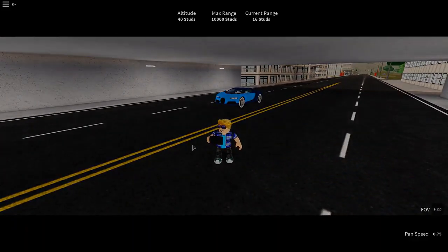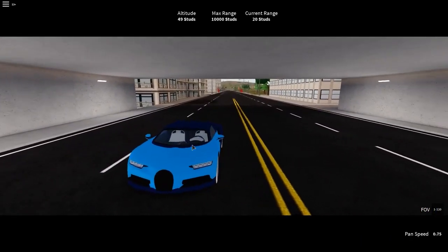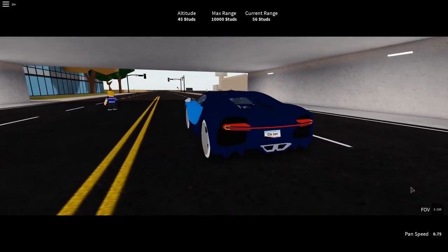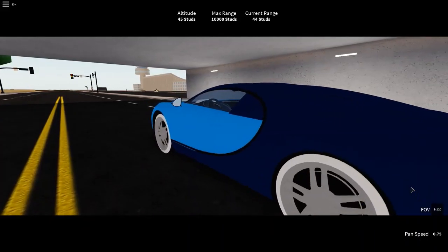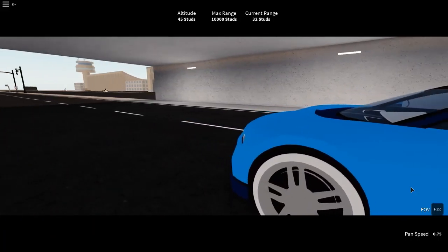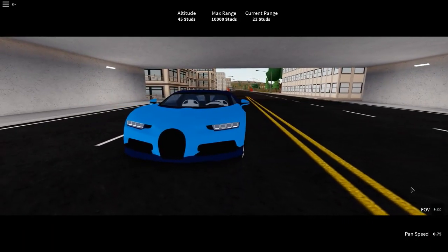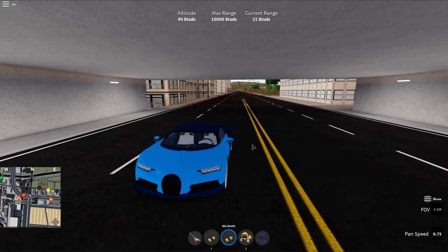I'm going to move on to drum mode for a second. The Chiron has a steering wheel and good handling. The color is dark blue as the secondary color and light blue as the primary color. That's the Bugatti Chiron's new car.